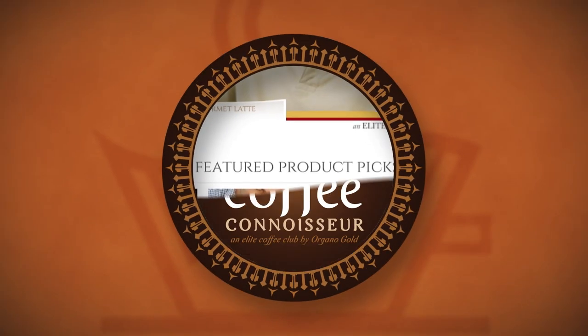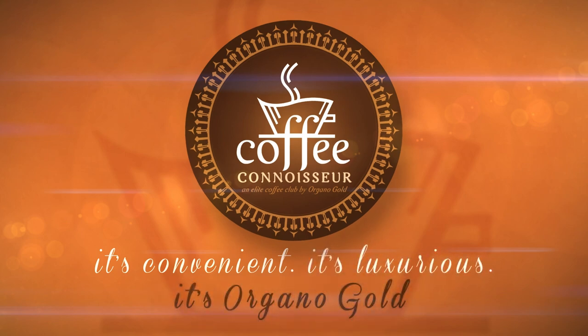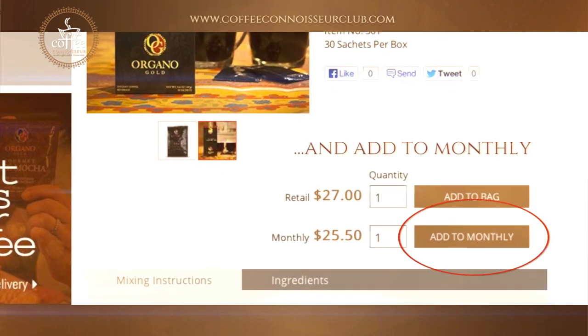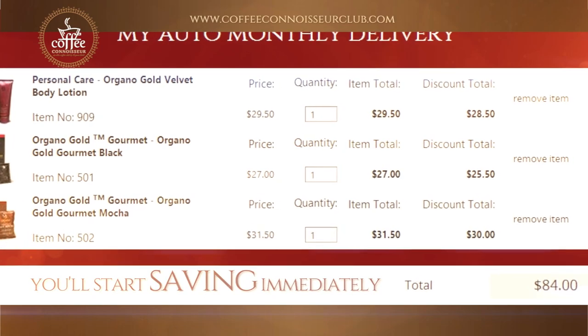This retail program provides a customer-focused experience that entices, educates, and encourages product purchases 24-7. OrganoGold is helping distributors reach out to consumers with OG product information on a sophisticated retail site.